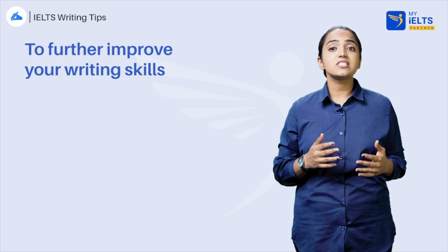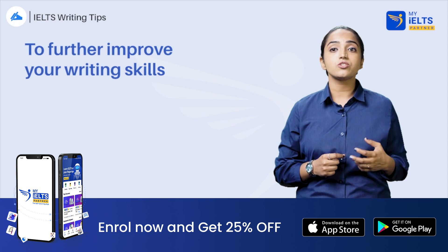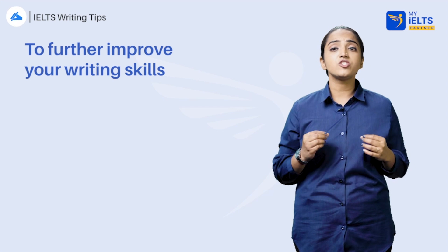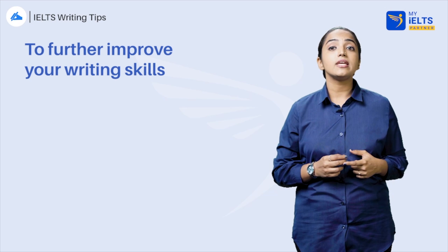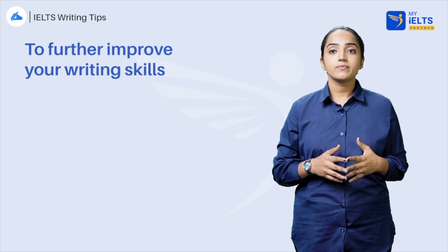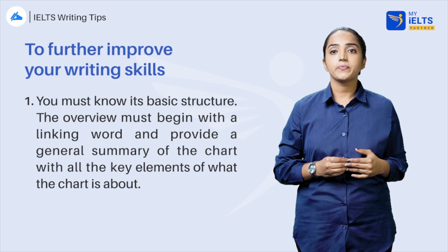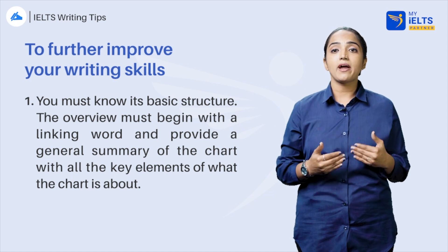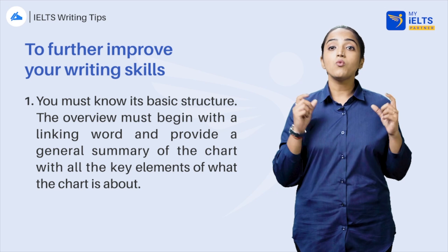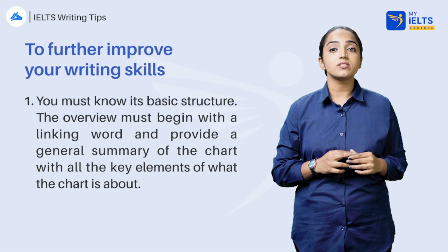While this skill is difficult to self-study, it isn't impossible. You needn't go to an English center where there are teachers to check your writing. With our app, we make it relaxed for you. Before writing an essay, you must know its basic structure: introduction, overview, and two paragraphs. The overview must begin with a linking word like 'overall' and provide a general summary of the chart with all the key elements of what the chart is about.